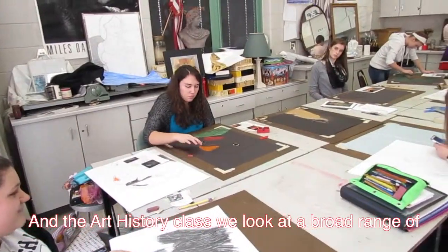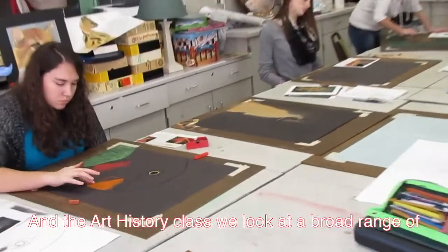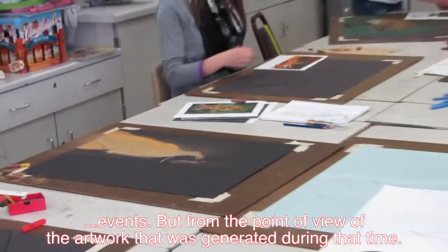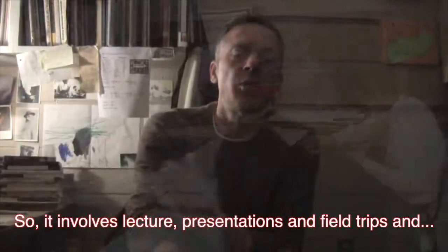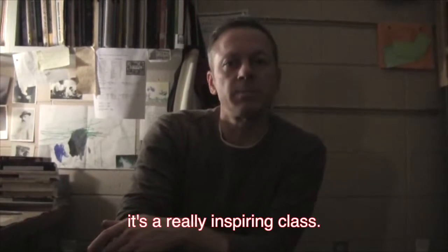And the art history class, we look at a broad range of historical events, but from the point of view of the artwork that was generated during that time. So it involves lecture and presentations and field trips, and it's a really inspiring class. Thank you very much.